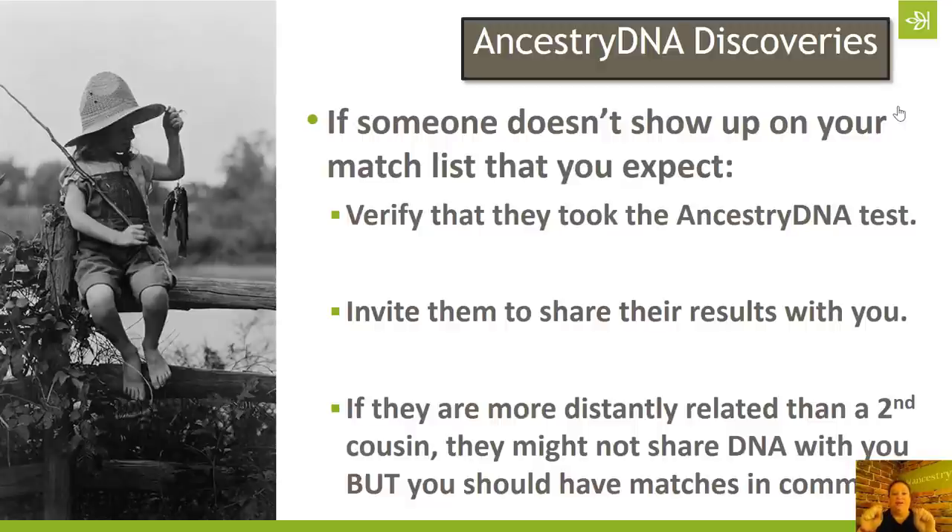When you look at your shared match lists, however, you should be able to find matches in common. For example, if my third cousin and I took a test and neither one of us matched each other, we should still be able to look at each other's match lists and see some of the same relatives. At a third cousin level, that's going to be pretty easy. At a fourth cousin level, that's going to get a little trickier. By the time you hit fifth, sixth, seventh, eighth cousins, it's going to take a lot more work to cull through your match list — but we're not afraid of hard work because we're genealogists and that's what we do.